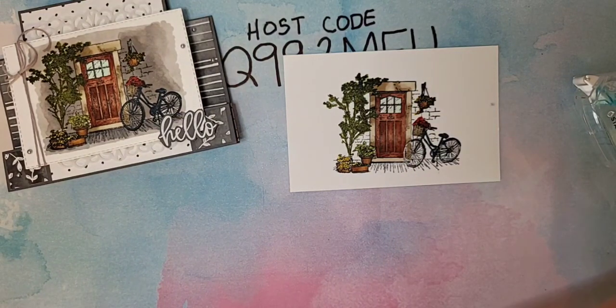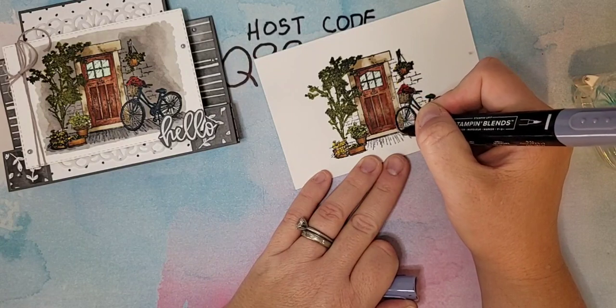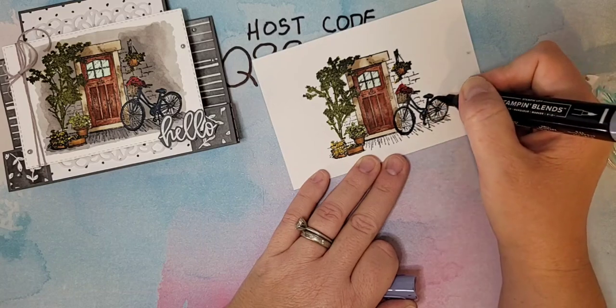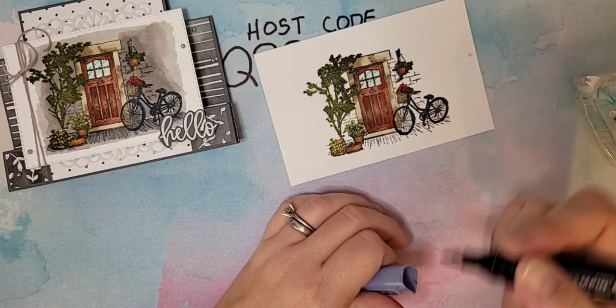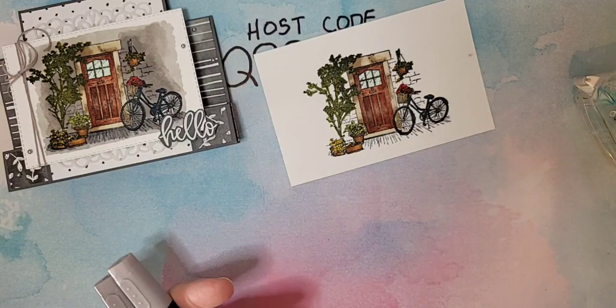I have Light Basic Black for the tires of the bike. I'm just going to go around the tires — they're such small images, so take your time. No blending. You can also use the Stamp and Write marker; it has a smaller tip, so that might be a better bet.